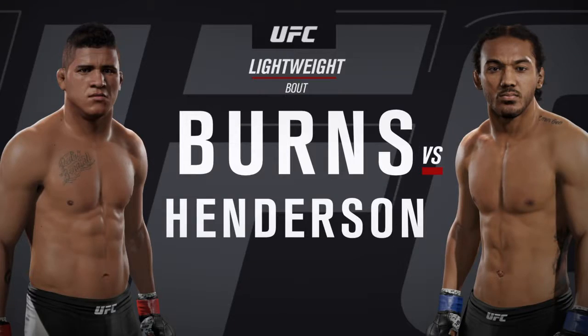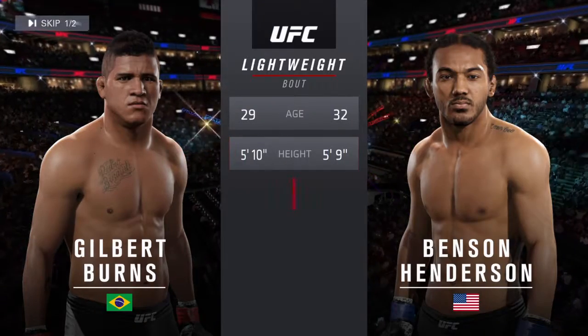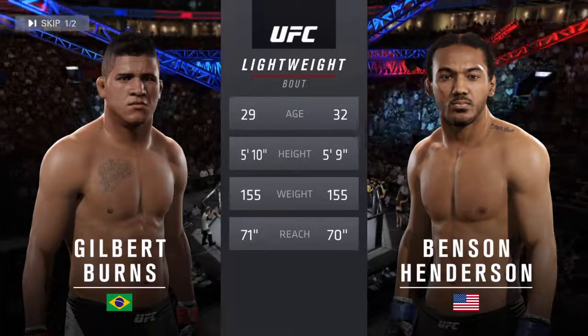Benson Henderson — our tale of the tape for this lightweight collision. The Brazilian is 29, the American is 32, and the rest is virtually identical. Bruce Buffer.